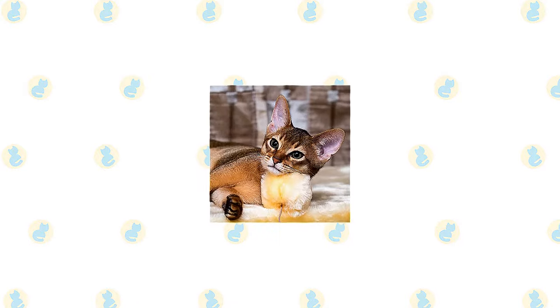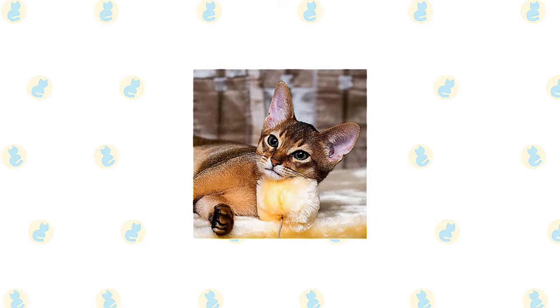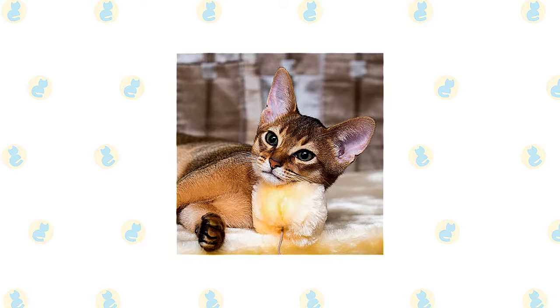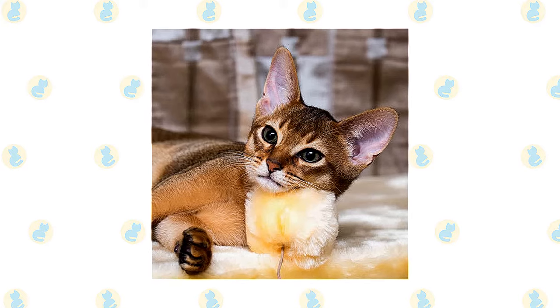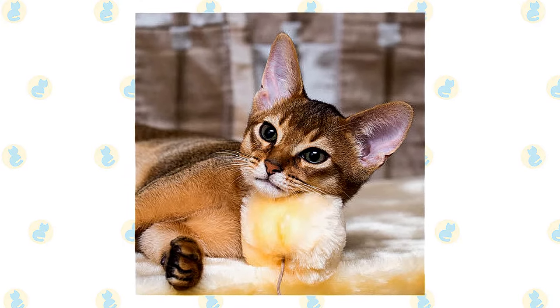It's a good idea to keep an Abyssinian or Singapura as an indoor-only cat to protect them from diseases spread by other cats, attacks by dogs or coyotes, and other dangers such as being hit by a car. Abyssinians and Singapuras who go outdoors also run the risk of being stolen by someone who would like to have such a beautiful cat without paying for it.